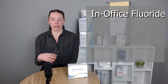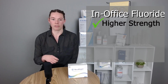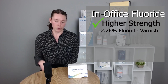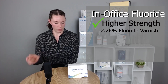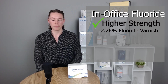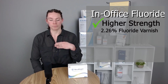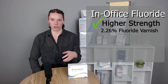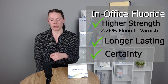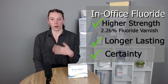Firstly, you get a higher strength. For in-office treatment you can have up to 2.26% fluoride varnish content, versus the at-home treatment which can have between 0.09 to 0.5% fluoride content. So if you apply it in-office you're getting a much bigger punch and a longer lasting treatment, and you also know exactly what the patient is getting — you know that they're not going to be over or under using the treatment at home.